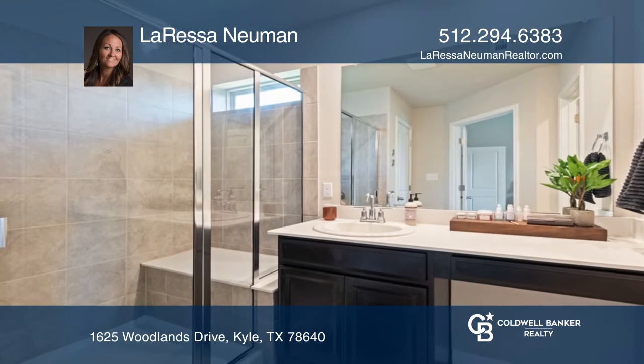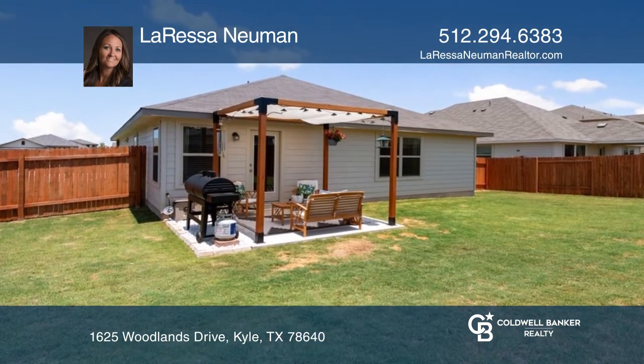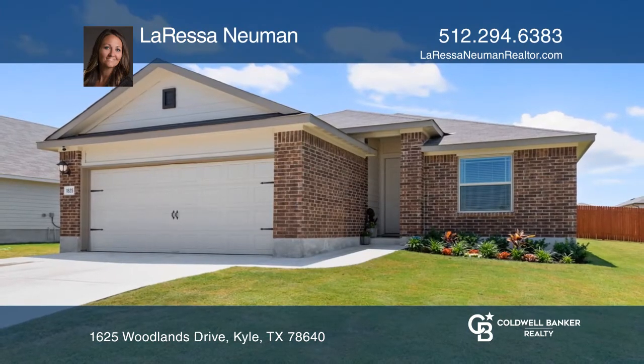The generous primary en-suite comes with a standing shower. The backyard is perfect for entertaining. Learn how to make this home yours with a call to Larissa Newman.